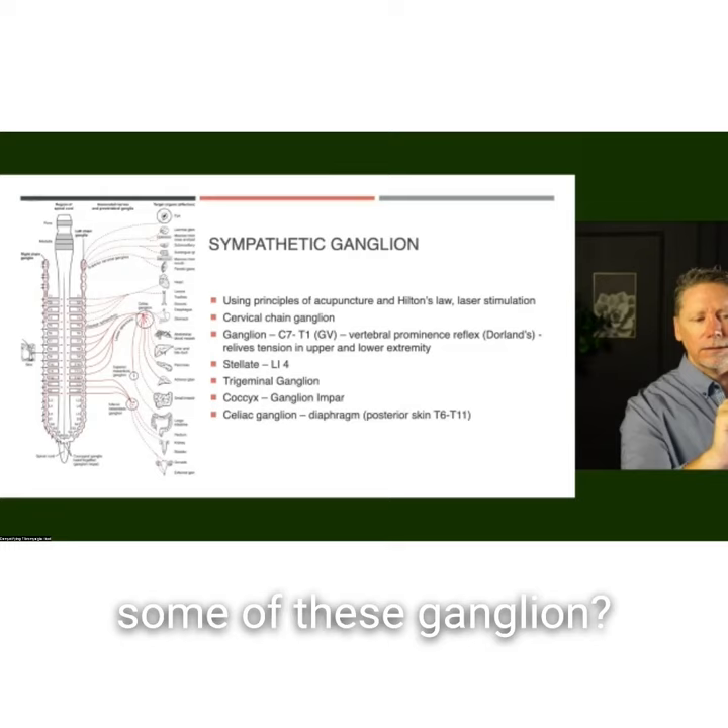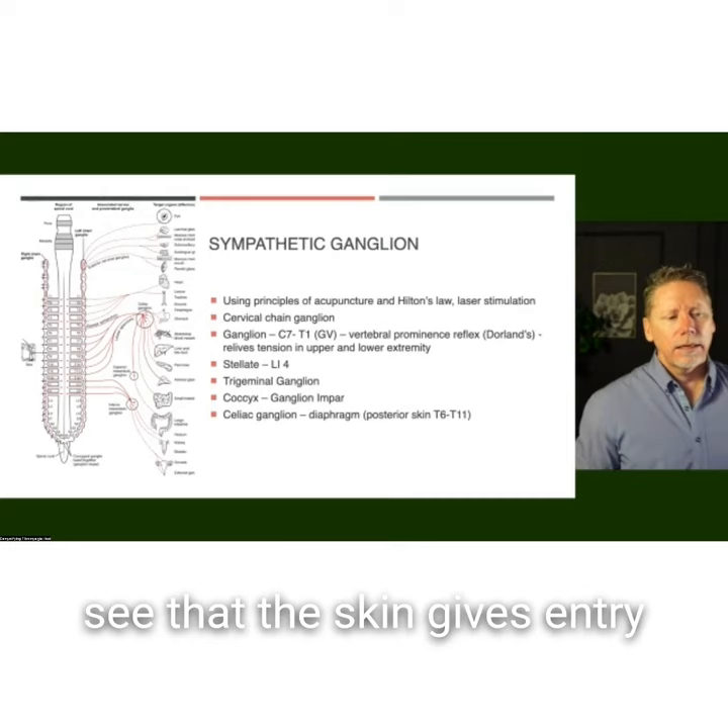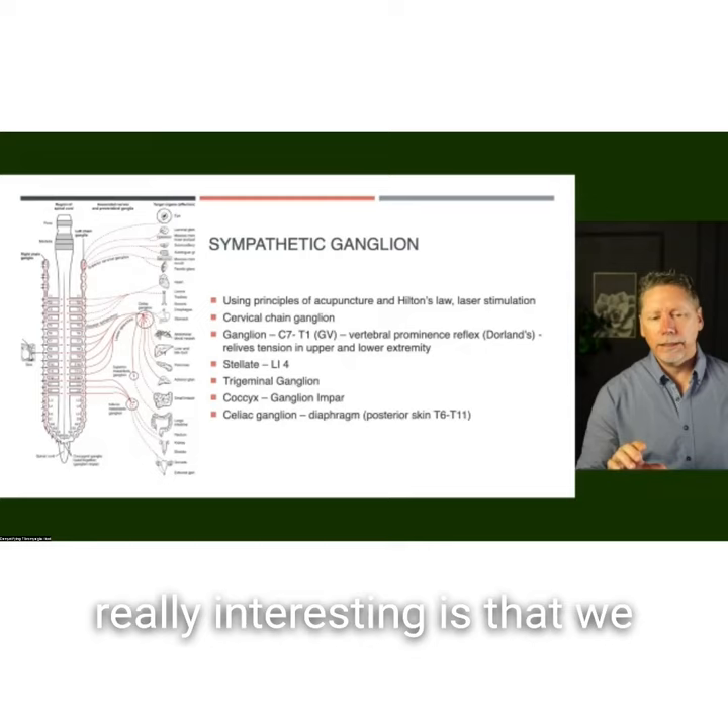When you look over here on this chart, you can see that the skin gives an entry point to that whole system. What's really interesting is that we can actually get down and target some of these zones on the body to impact some of these ganglia — not from a deep perspective, but from a superficial one. Because this is a two-way highway.